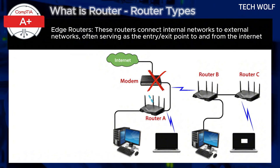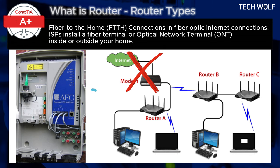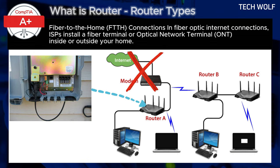Scenario without modem — fiber to the home, or FTTH connections: in fiber optic internet connections, ISPs install a fiber terminal, or optical network terminal (ONT), inside or outside your home. This device converts the fiber optic signal into an internet signal, which can be directly connected to a router. Since the ONT handles the signal conversion, a modem is not needed. The router then creates a local network and manages the connection to the internet. The fiber cable comes into the ONT, and from there an ethernet cable runs directly to your router, which then handles the network distribution.